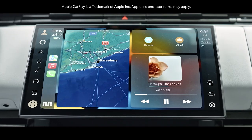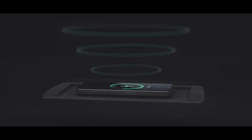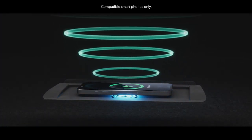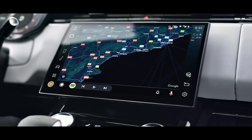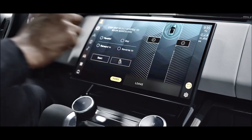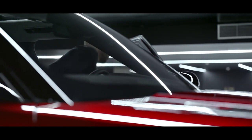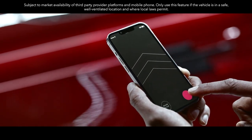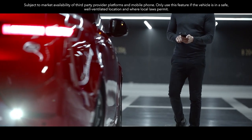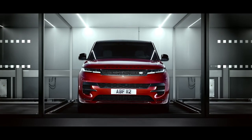Wireless Apple CarPlay delivers effortless iPhone connectivity. Wireless device charging with phone signal booster keeps you fully charged and in touch. You can also connect with wireless Android Auto. Remote Park Assist allows you to manoeuvre into and out of tight spaces using your smartphone from outside the vehicle — parking has never been so easy.